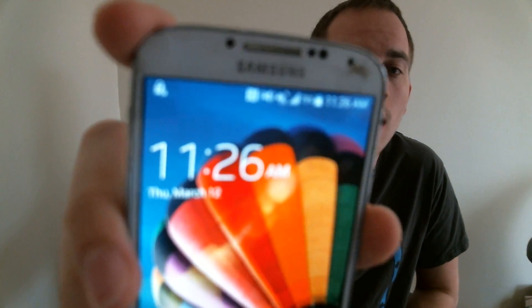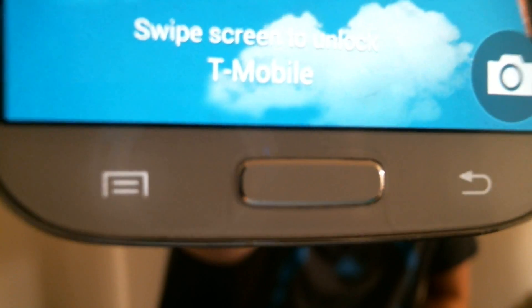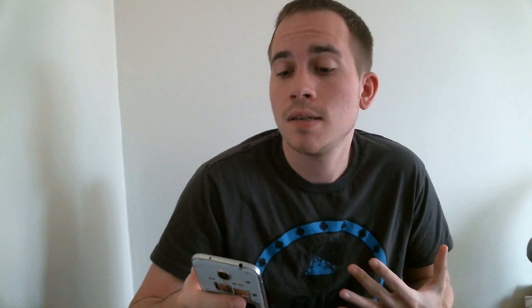So here I have with me today an AT&T Samsung Galaxy S4 that I have unlocked to work on my T-Mobile SIM. So it's registered on T-Mobile there. We've got LTE running there, so this is fully up and running on T-Mobile. Now I have hotspot included in my T-Mobile plan, so I'm trying to go in and use hotspot on this Galaxy S4.